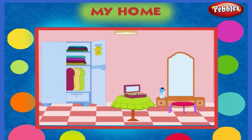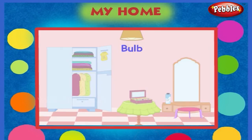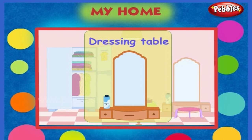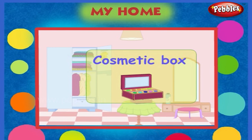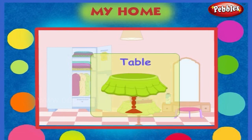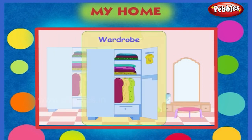This is our dressing room. There is a bulb. It is a dressing table. It is a talcum powder. It is a cosmetic box. This is a table. This is a stool. Here is a wardrobe.